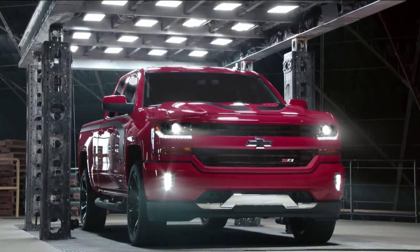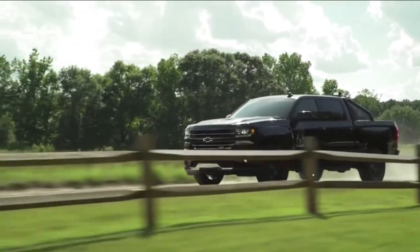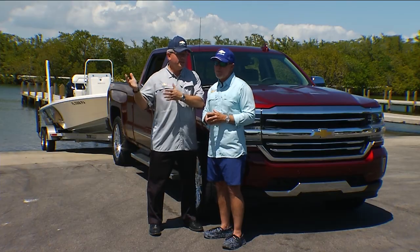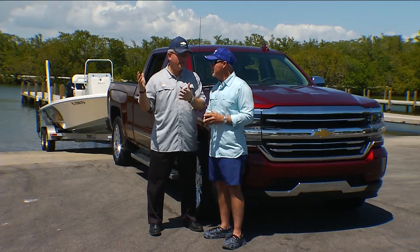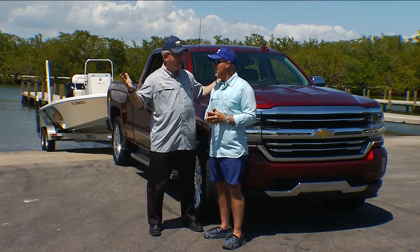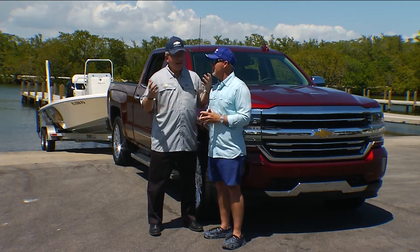Cool stripes too. There's the custom sport, and we have a real tree edition that puts a really nice camo theme inside and outside the truck. Then you jump up into the HDs, and the HDs have their own special editions — everything from an Alaskan edition, which may not sell as well down here in Florida, but you've also got the custom sport or a blackout edition there.